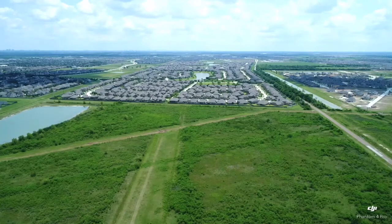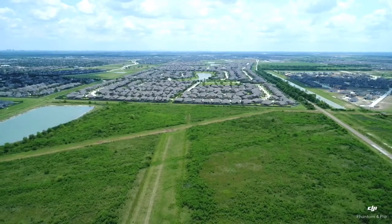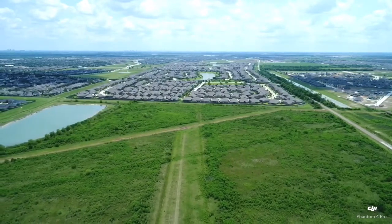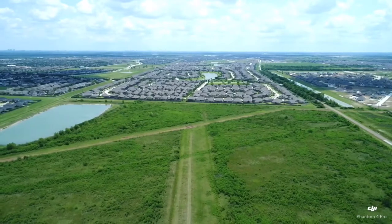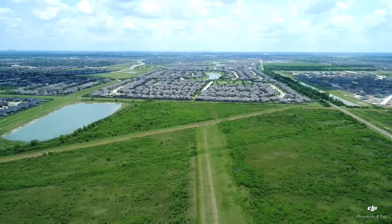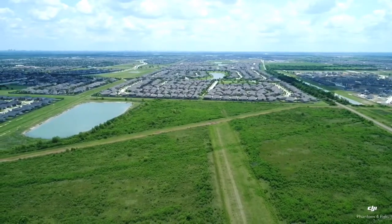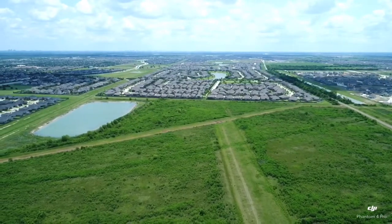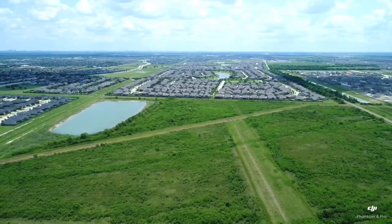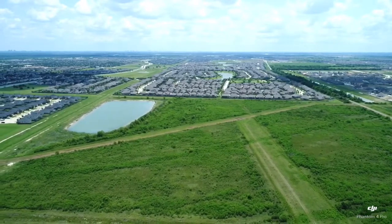I switch to ATTI mode, and then we just watch the aircraft drift with the wind. We're going to make sure it's safe to do so, and the app itself will tell you pretty quickly. Wind speeds are now 12.3 miles per hour. We're drifting to the northwest at 12.5 miles an hour, pretty consistently.